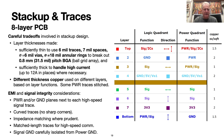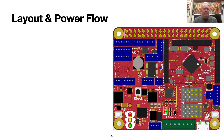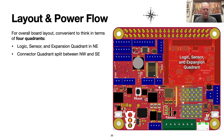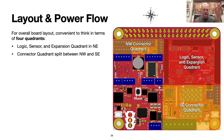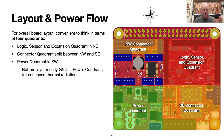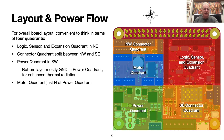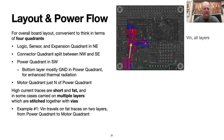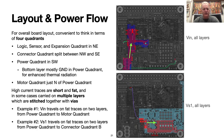Signal ground is carefully isolated from the noisier power ground. Looking at the overall layout of the board, we can map it into quadrants. The logic, sensor, and expansion quadrant is in the northeast. The connector quadrant is split between the northwest and the southeast. The power quadrant is in the southwest, and the motor control quadrant is just north of the power quadrant. All high-current traces are short and fat, and in some cases stitched together to carry more current. For example, VN travels north on multiple layers, and VS1 travels east on multiple layers.